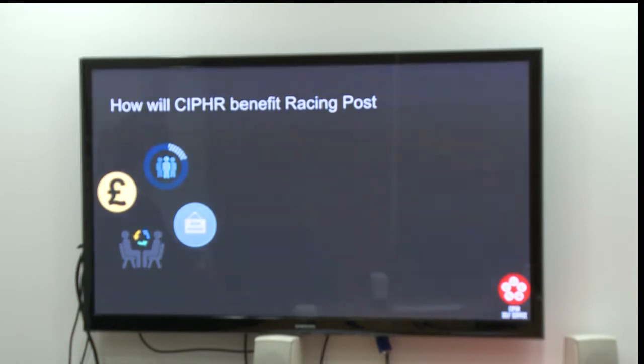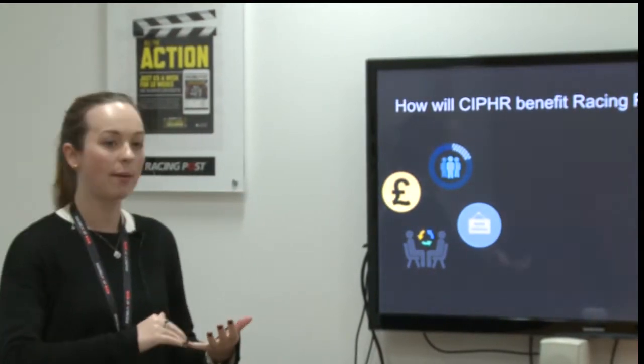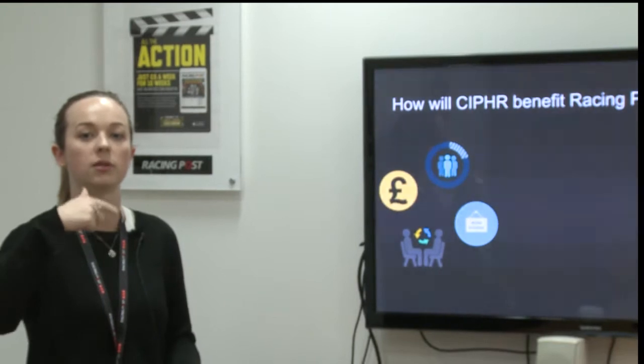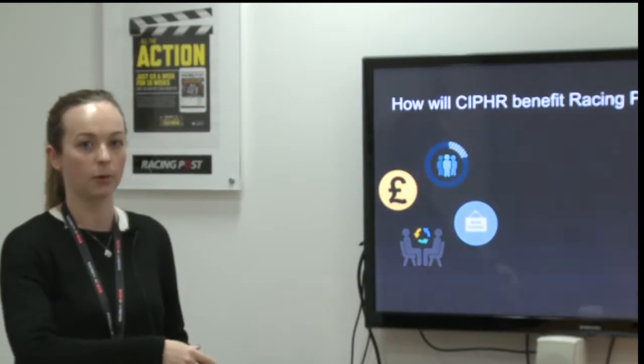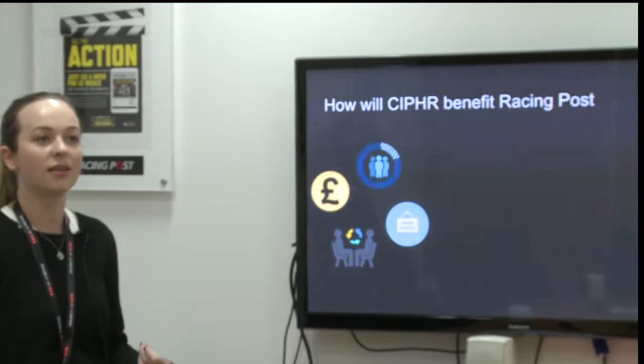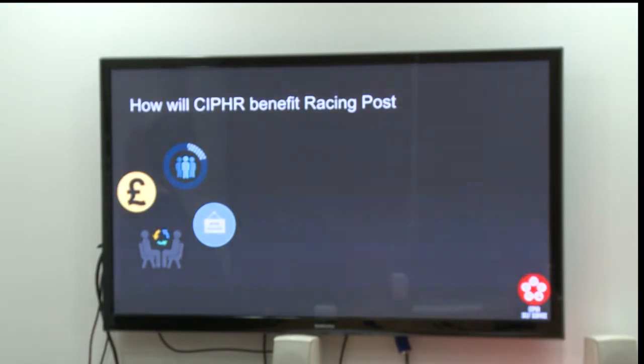The next module that we are working on at the moment is the careers website. It will serve the purpose of making sure we get everyone's information in through the same way. All applications will go through this portal in the future. The good thing about this is when someone applies, they will have already filled out a few forms. So by the time we actually do appoint them at Racing Post, we won't need them to fill out a whole lot of extra information. That's streamlining the new employee's starter process. It will also be a portal for managers and anyone involved in the hiring process where all information is stored. This will make sure you won't misplace a CV — it will all be stored in the same place.